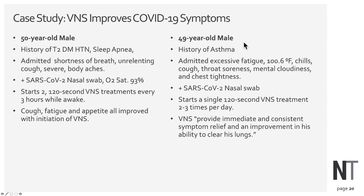The second case is a 49-year-old male with a history of asthma who had marked excessive fatigue, high fevers, chills, cough, sore throat, mental cloudiness, and chest tightness — also positive for COVID-19. He started a single 120-second treatment two to three times a day, and reported that VNS provided immediate and consistent symptom relief and an improvement in his ability to clear his lungs.